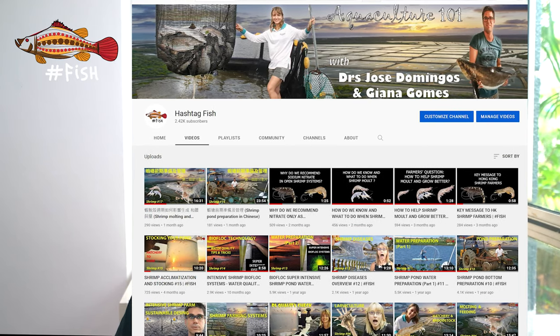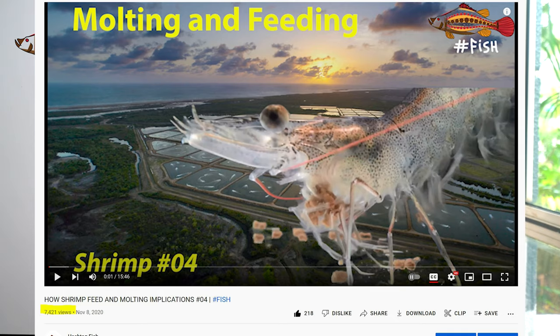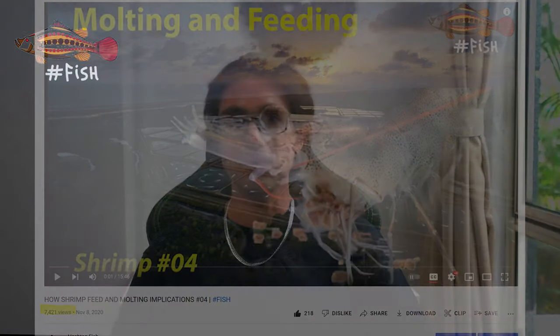Welcome back to Hashtag Fish, the channel where we teach the science behind shrimp and fish farming. In this video we'll talk about shrimp feeds, the different ingredients that make up the feed and what you should watch out for when purchasing shrimp feeds. I'm Dr. José Domingos and I'm passionate about marine biology and aquaculture. Previously in shrimp episode number 4, we explained some of the biology behind how shrimp feed and how molting affects the shrimp. Here, I'll go over the shrimp feed itself.